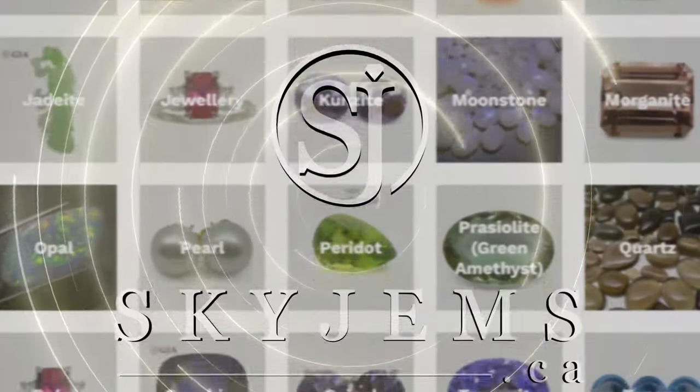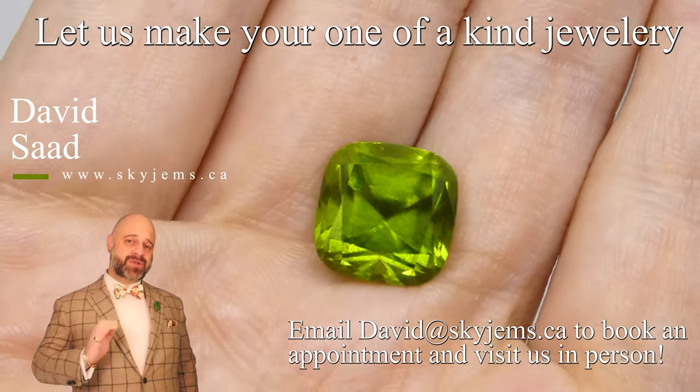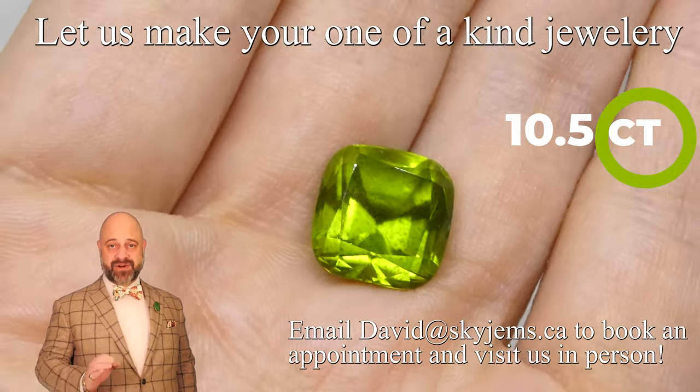Skygems.ca has Canada's largest selection of fine quality colored gemstones and colored gemstone jewelry. Hi everyone, David Sod here from Skygems. Thank you all so much for joining me so I can show you and tell you a bit about this incredible 10.5 carat GIA certified Peridot.